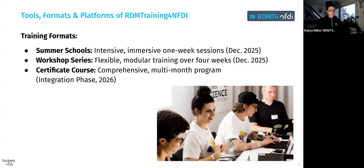We also have a certificate course. For those seeking a deeper commitment, we are planning to integrate a multi-month certificate course from ZB MED that offers comprehensive coverage of RDM topics. This is in the integration phase — not yet available, but we're getting there.